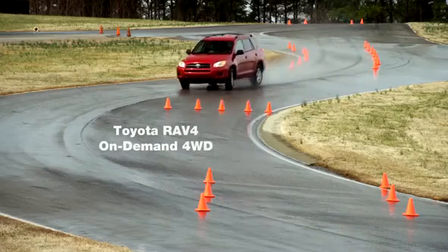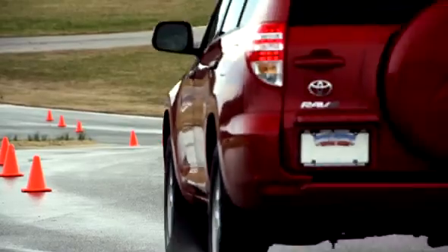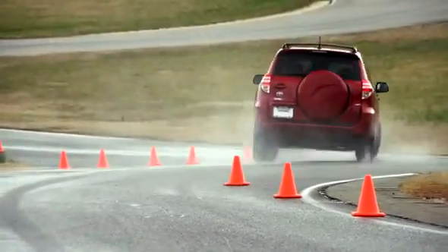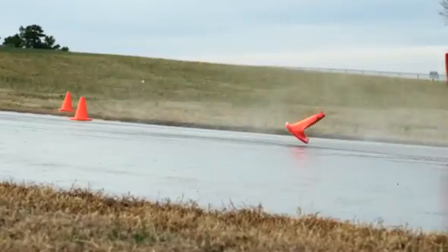Next, the Toyota RAV4. Under-steering again. The driver tries to counter that outward push to keep the vehicle in line, but you can see the back end whipping around, and the results of that.